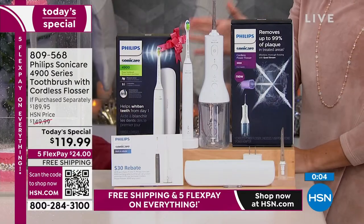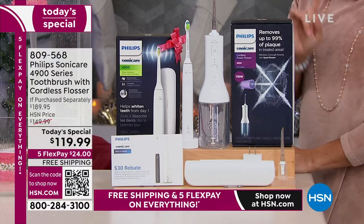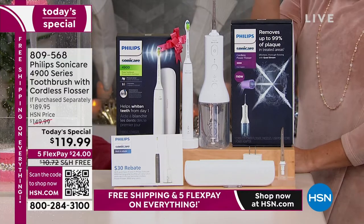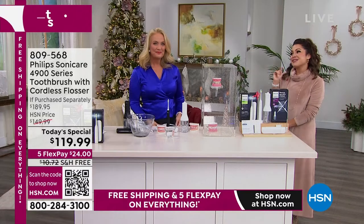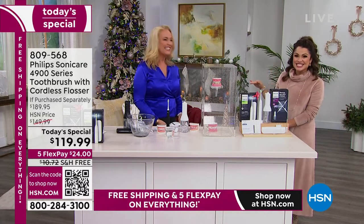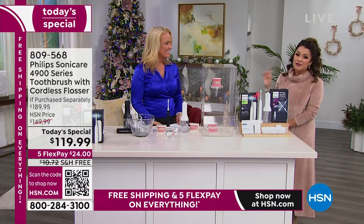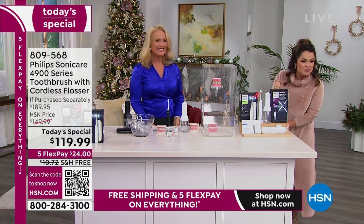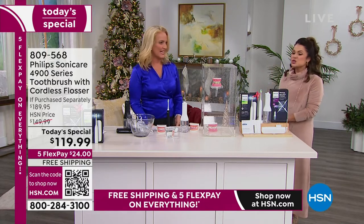Remember, that price you see is $70 off, plus a $30 mail-in rebate — so you're saving $100 if you're purchasing this with us tonight. We only have one more presentation together next hour, and that's it. Free shipping and five flex pay on everything, so this would be about $24 to get home. You can't beat that.